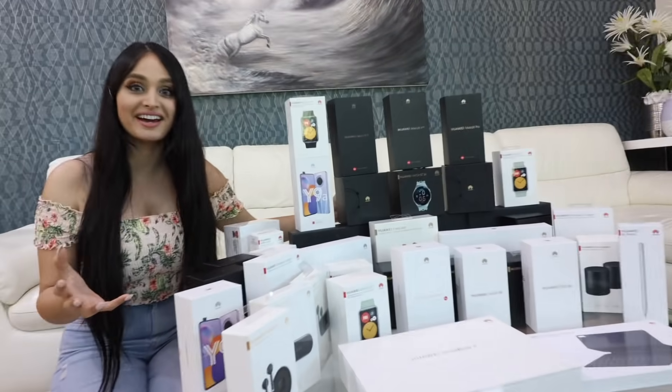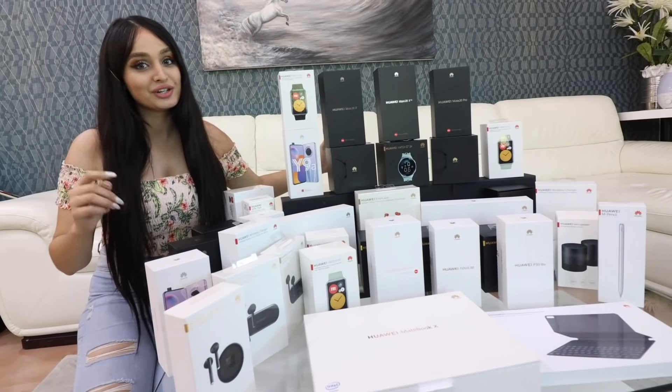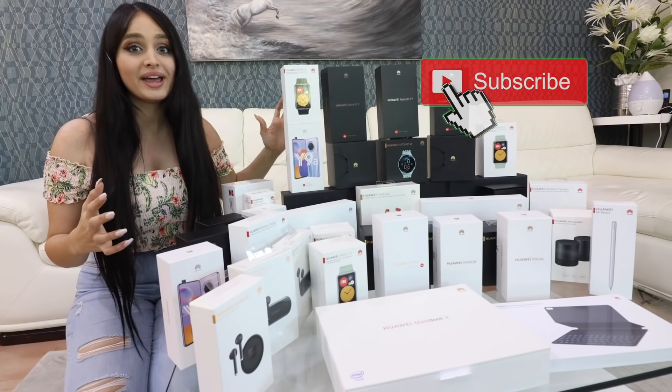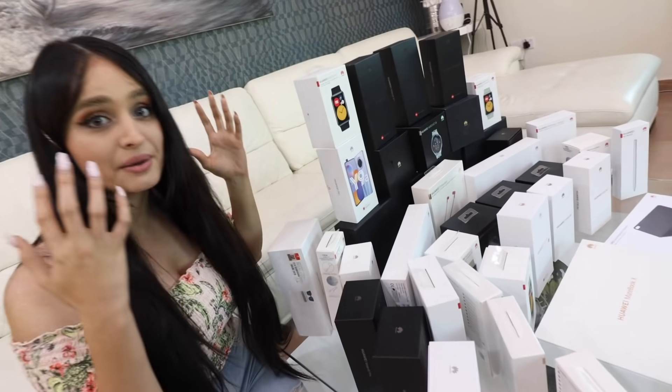Good morning, guys. Welcome back to another video. So before we get into this, I need to let you know about the biggest ever giveaway. That's right. My brother is about to hit 10 million and he wants to give you guys all these amazing gifts. That is insane. So all you need to do is subscribe, leave a cool comment about why you want to win, and you'll be entered into the chance to win all these amazing prizes.